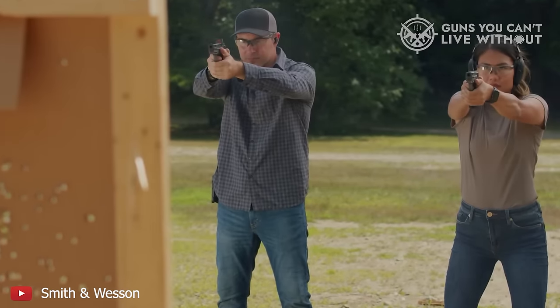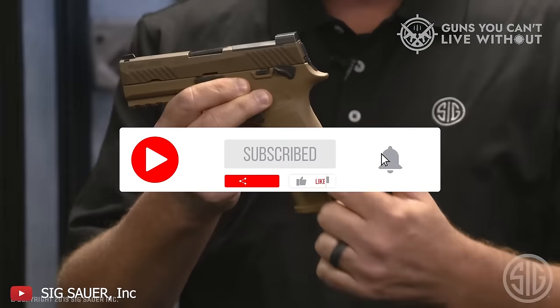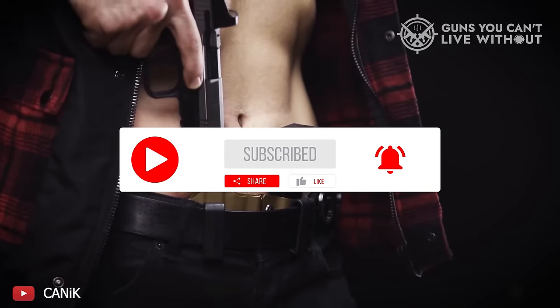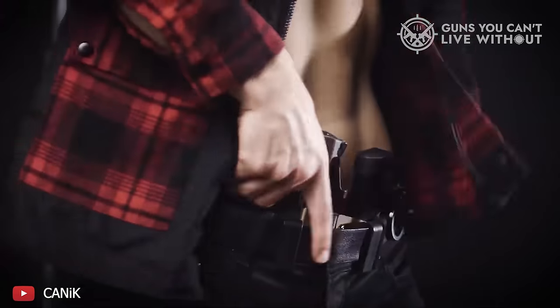Remember, the best firearm is one that suits your specific requirements, be it for defense, competition, or casual shooting. Explore these options and find your perfect match to elevate your shooting experience to new heights.